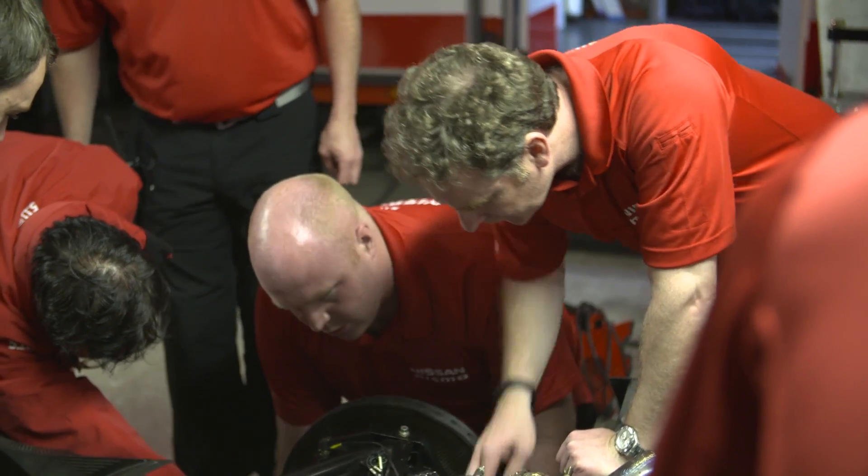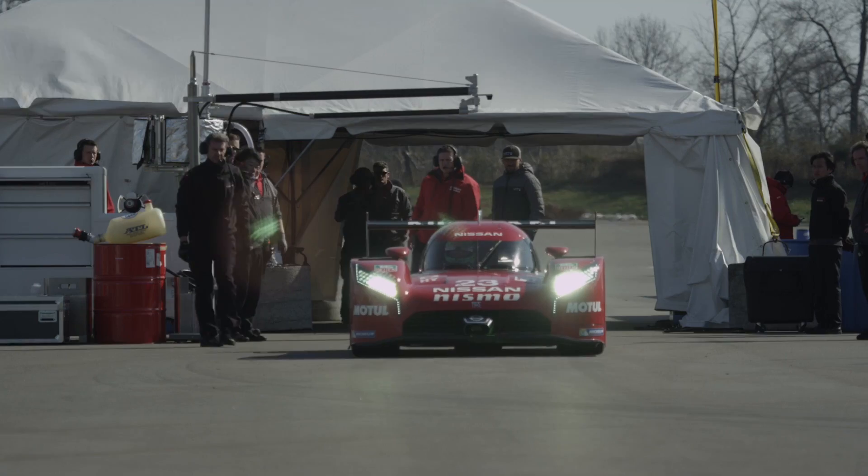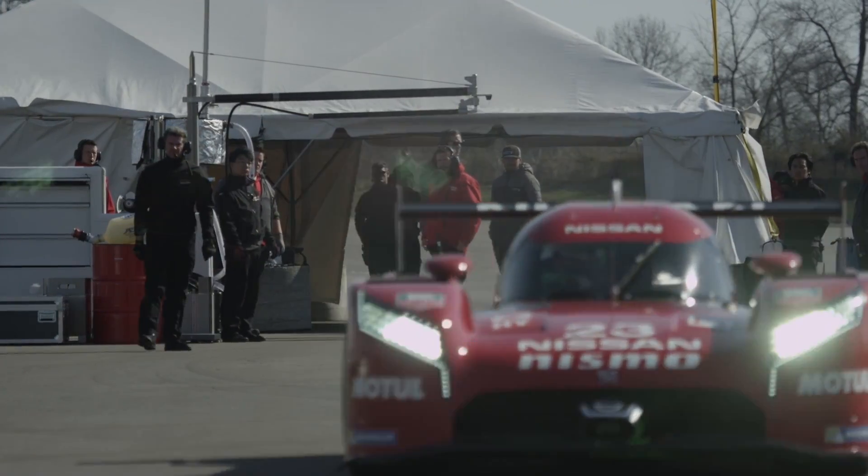Hello everyone and welcome. In this video, I'll be chatting with Ben Bowlby, the LMP1 Team Principal and Technical Director for the Nissan GTR LM Nismo.